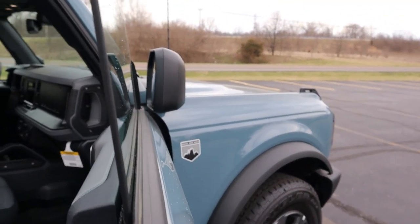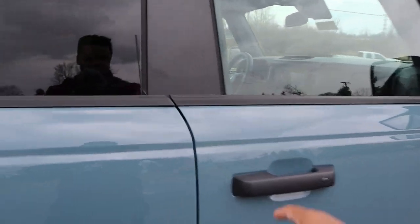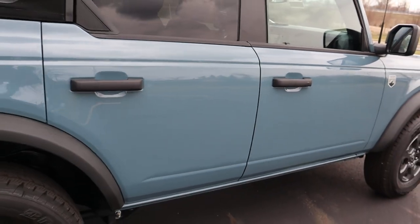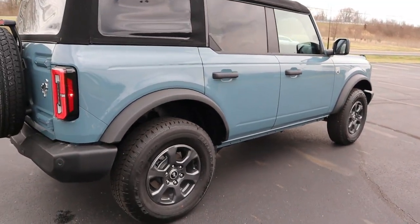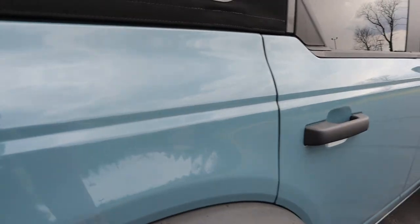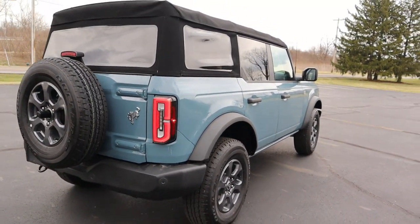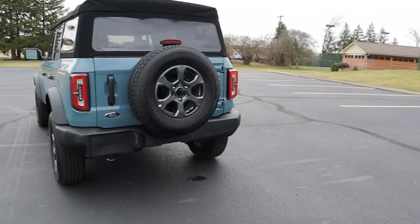Listen to that door close — great quality. You do have keyless entry, so you can lock and unlock the doors as needed. Ford also made this very modular — if you want, you can pull off side skirts and fenders pretty easily and change them out. From this angle it looks very Wrangler-ish, and I say that's not a bad thing at all.